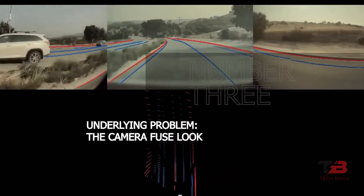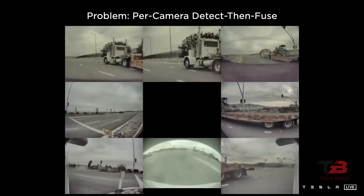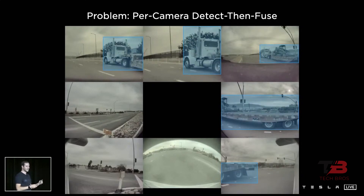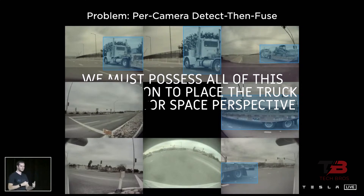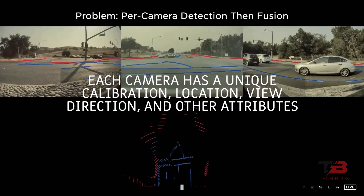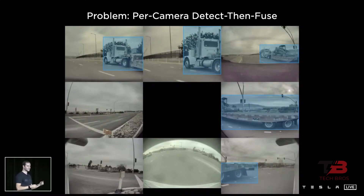The underlying problem is the camera-fused look. Having numerous cameras is problematic — shouldn't that be a positive thing? Each camera captures a limited view, so how do we know precisely where an object is and how long it is? We must possess all of this information to place objects in the vector space perspective, requiring a method capable of intelligently combining data from multiple cameras. This is quite challenging because each camera has a unique calibration, location, view direction, and other attributes. This is achieved by using a transformer neural network.